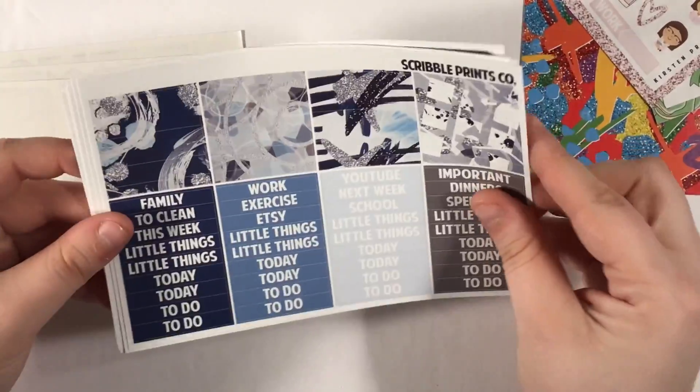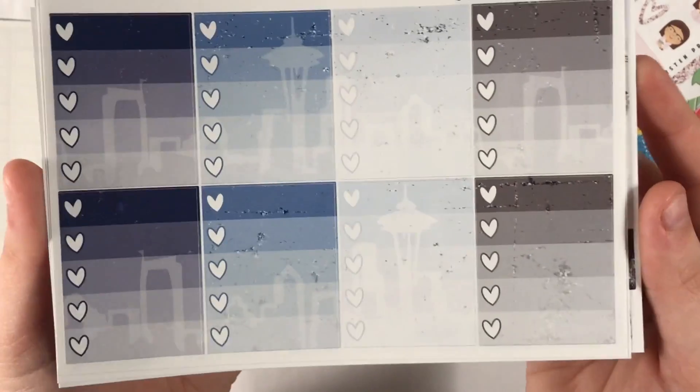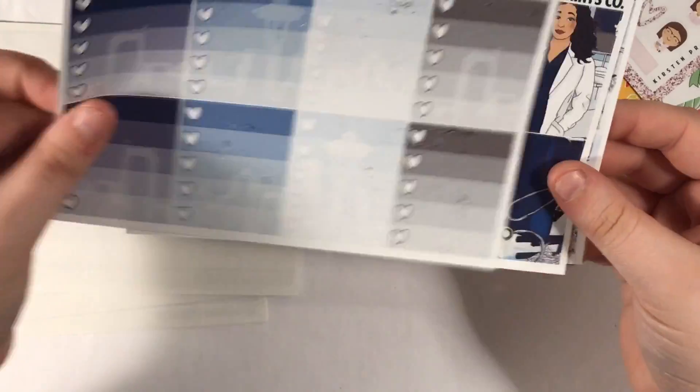Then we have habit trackers, bill dues, large and skinny appointment labels, solid quarter boxes, solid half boxes, and patterned half boxes. We have patterned washi and headers, solid washi, and fancy labels. Here are the weekly ombres — this was the reason I had to get this as a full kit, because the Seattle skyline is in the background and it's so gorgeous.